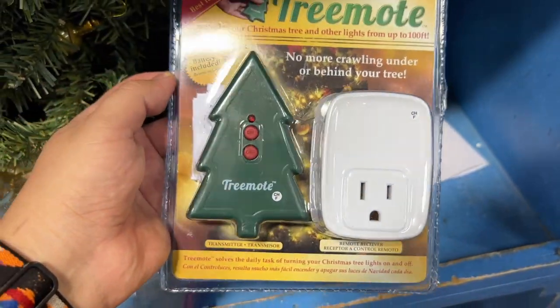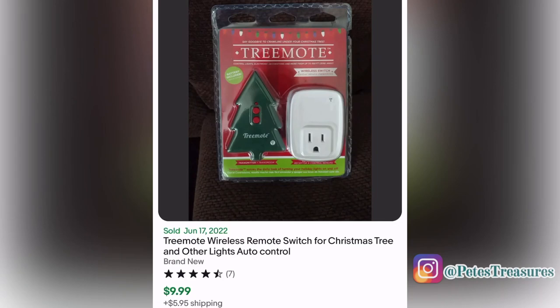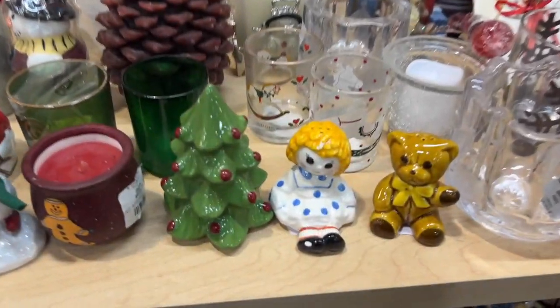This tree remote was a cool concept I had never seen before, but it actually doesn't go for much online and it was like three dollars — not enough profit for me, so I left it.